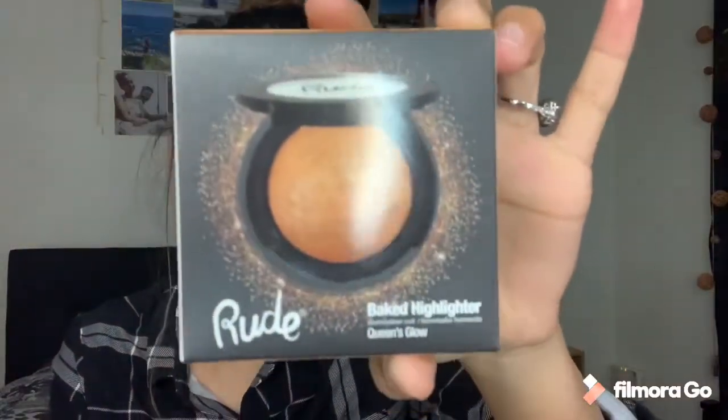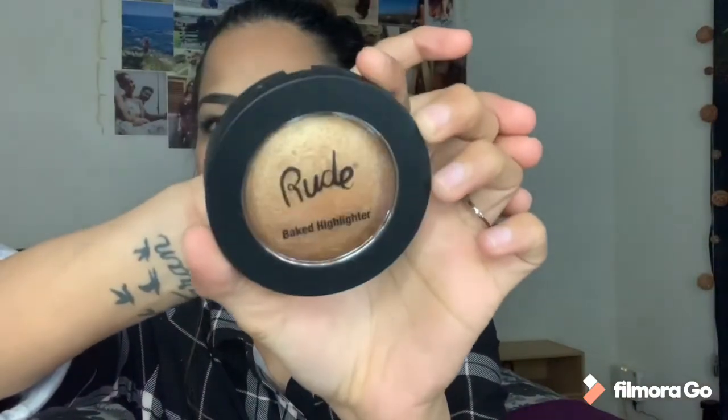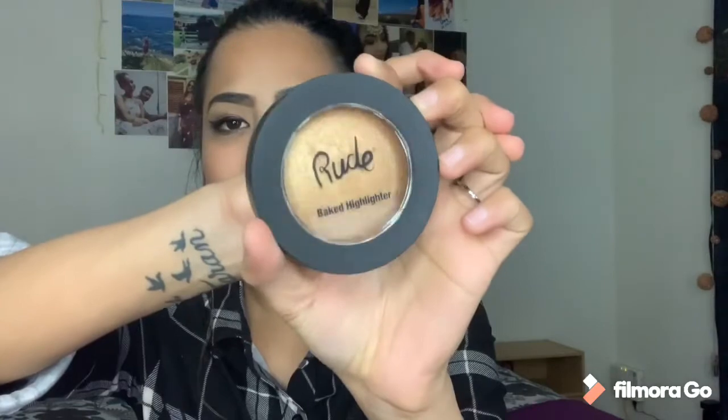I have ordered something from Rude Cosmetics. I haven't used it, I've just opened it. The first thing is the Rude Cosmetics baked highlighter in the shade Queen's Glow. The packaging is good — it says 'Makeup with Attitude.' It has all the information at the back. It's a baked highlighter and I believe it is cruelty free.